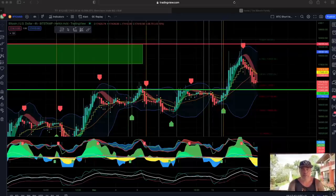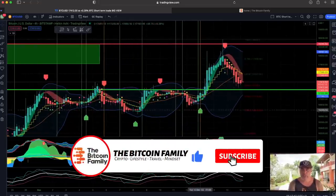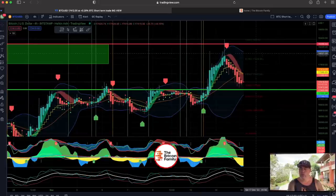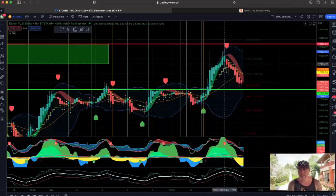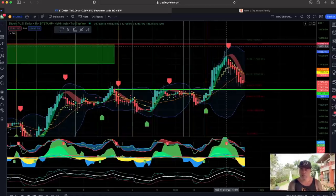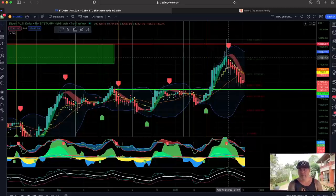On this four-hour chart, I told you in the last video it was a beautiful long setup, but be aware — we were going to target 18,266. I even posted it on Twitter, and we exactly reached that target. At that resistance level there was a short signal — a beautiful moment to take your profit. When you see three of those yellow triangles, that's the moment you definitely need to get out of the trade.